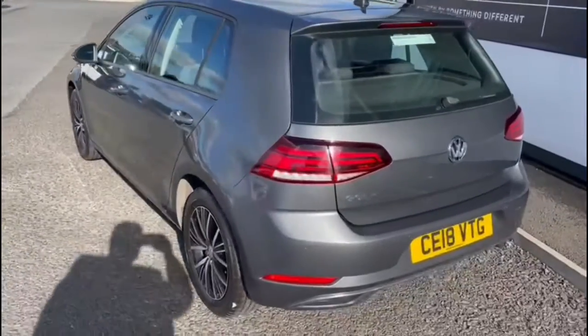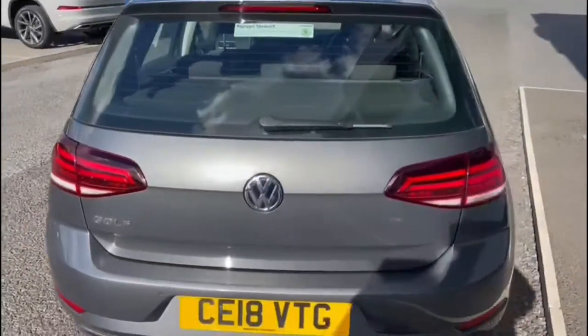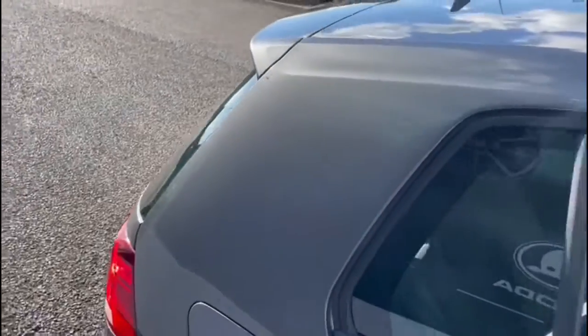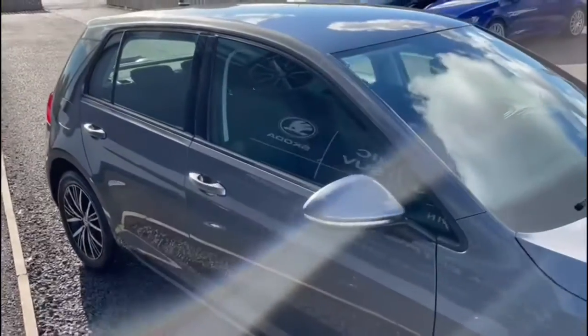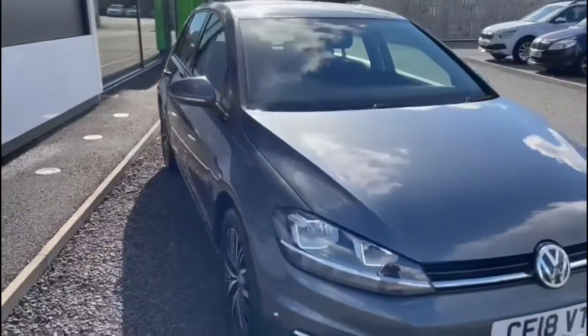It also comes standard with 16 inch diamond cut alloy wheels, front and rear parking sensors, Bluetooth for your mobile phone, air conditioning, and a touch screen satellite navigation system. Check it out on Mervynstuart.com for more information.